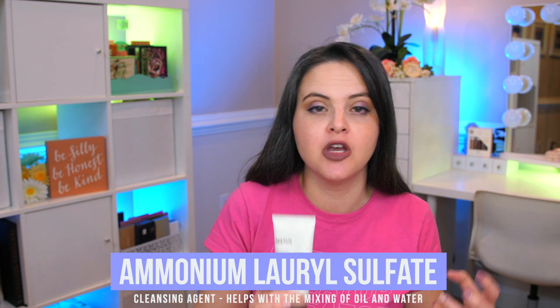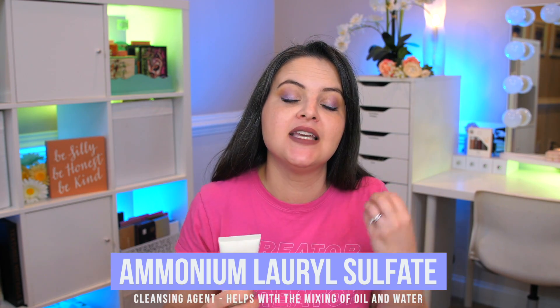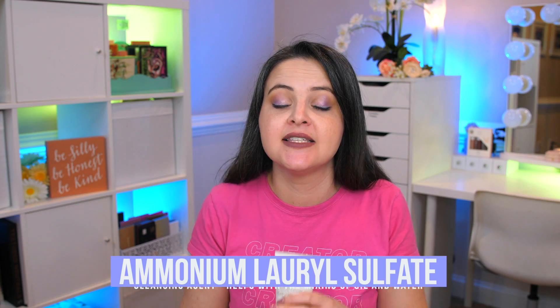The main cleansing agent is ammonium lauryl sulfate — a gentler form of sodium lauryl sulfate, so it has some punch but my skin doesn't feel stripped after using it. I've been using it as a second cleanse after removing makeup and it works great. My skin doesn't feel overly tight, though I do feel the need to follow up with serums and moisturizers. Overall it's a very effective cleanser that I really like.